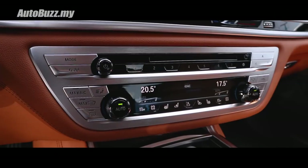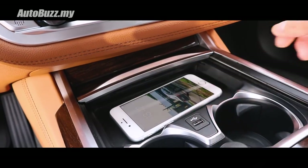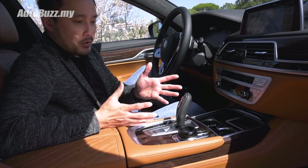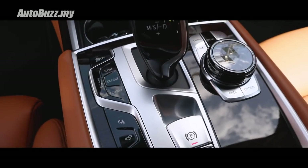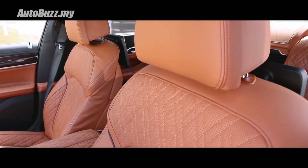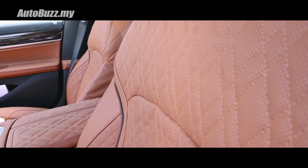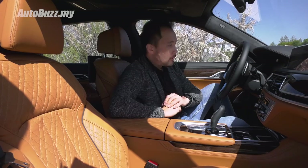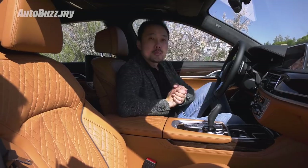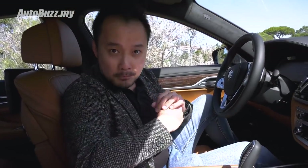Moving down below, this looks very familiar. You get wireless charging, cupholders, and a very familiar-looking rocker-style shifter. The leather seats are very comfortable — it is Nappa leather with extended quilting, so it is very luxurious looking. Now, if you own a car like this you probably have a driver, so you'll be more interested in the rear seats. Let's do that.